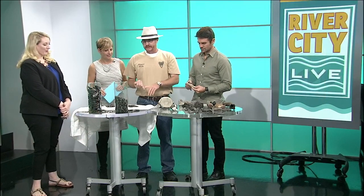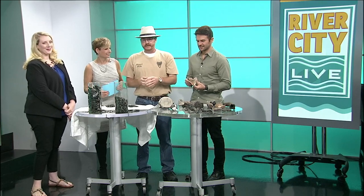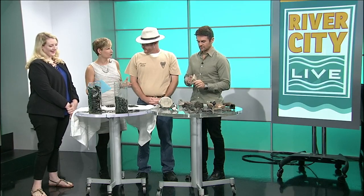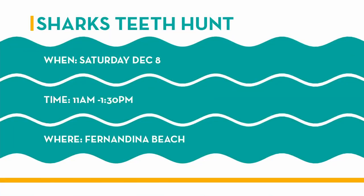I'd also like to thank the city of Fernandina Beach for making this possible, Vicky, and all of my friends who volunteered from the groups Megalodon Maniacs and Florida Fossil Hunters. Just show up at Main Beach in Fernandina at 11 a.m. Thank you both so very much.